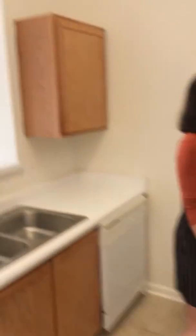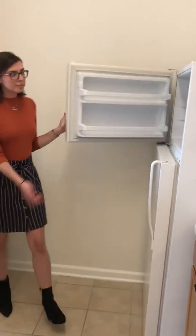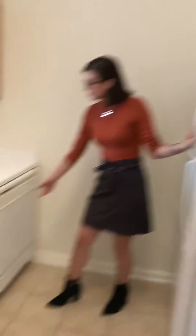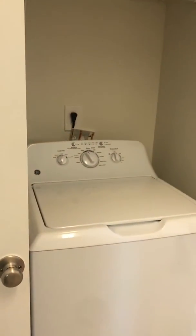Right over here we have our kitchen. It has all of the appliances you could need. You have your refrigerator and your freezer with a built-in ice maker, your dishwasher, your oven and your stove, as well as an overhead microwave. The washer and the dryer are also included in the rental amount and they're conveniently located right beside your kitchen.